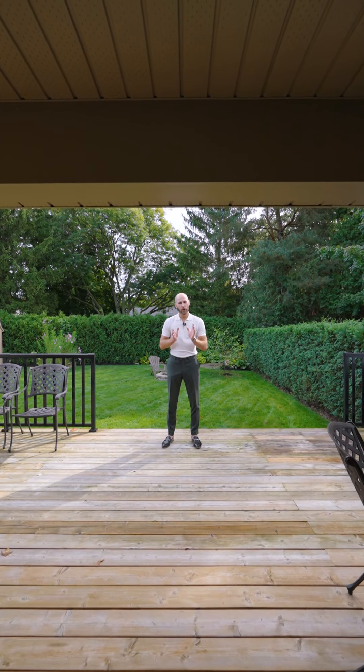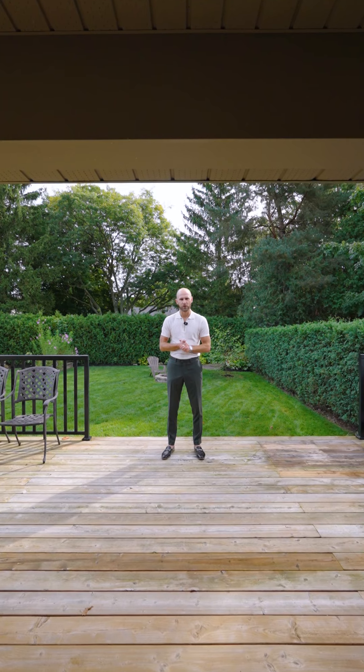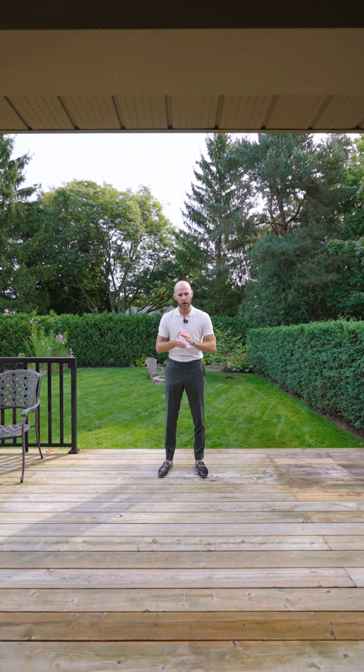As we wrap up our tour, the pride of ownership continues to shine through from the inside to the outside with these beautiful manicured grounds behind me. On top of that, we have this cedar hedge perimeter and some mature trees, creating that private sanctuary. This home truly is the perfect combination of quality, location, and a long list of updates that you need to see for yourself. Book a showing with our team today, and we'd be happy to take you through.